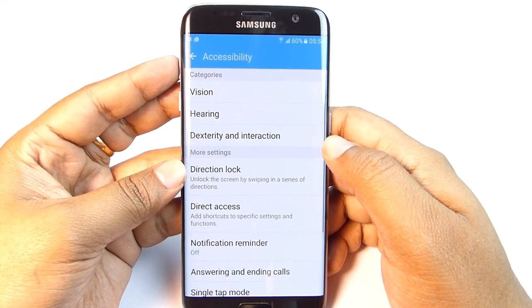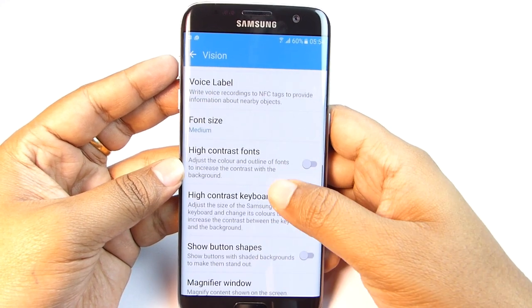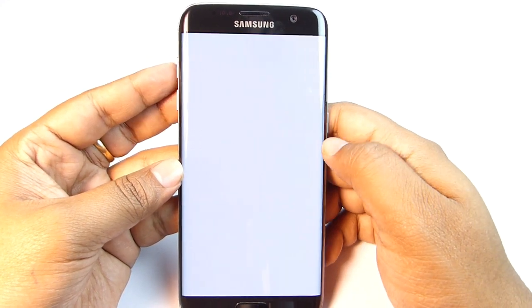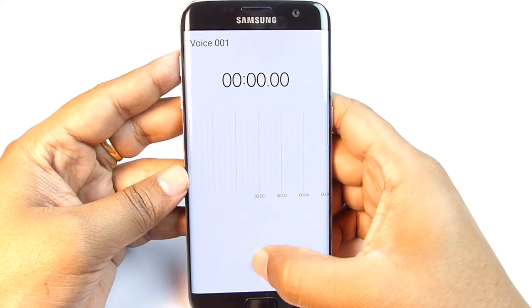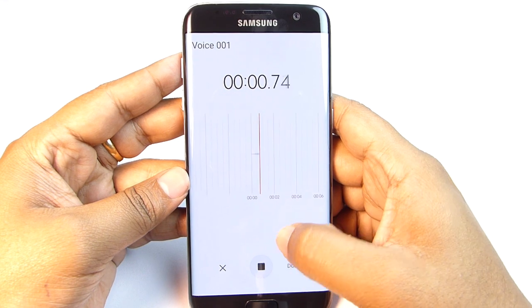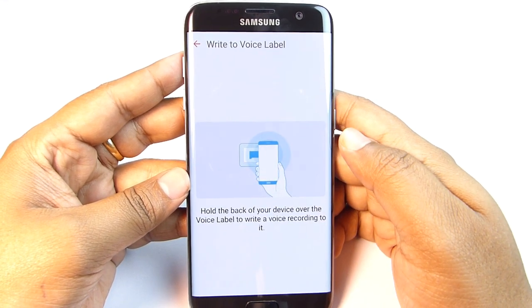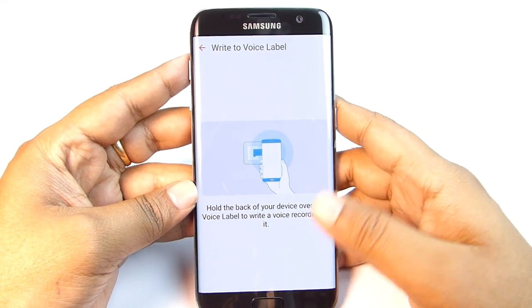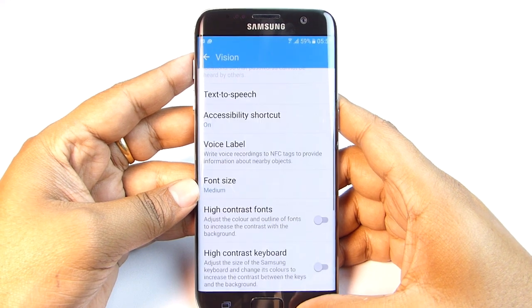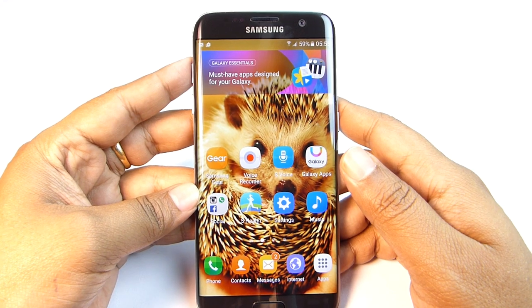For the next trick, go to Accessibility settings, then Vision, then Voice Label. It's one of the most innovative features on this device. With this you can write voice recordings to NFC tags to provide information about nearby objects — first record your voice, then hold the back of your phone over the voice label tag. It's very handy especially for people with vision problems.